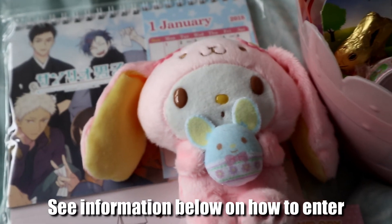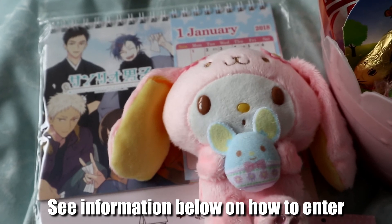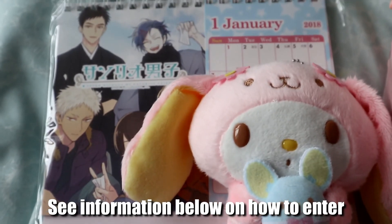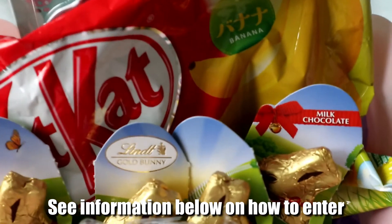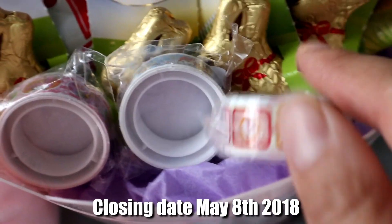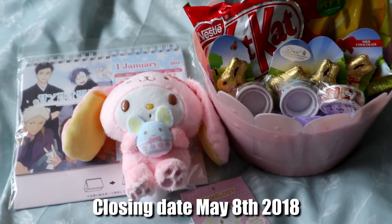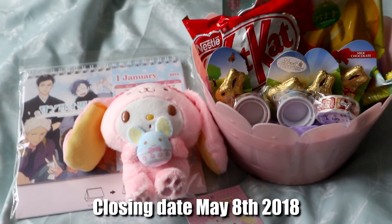Thank you so much for subscribing to our channel! As promised, we're doing an Easter giveaway — it is slightly late as it's just past Easter, but here are the goodies: a Sanrio My Melody Easter plush, a Sanrio Danshi calendar, My Melody plates, banana Easter Kit Kats, Lindt gold bunnies, and some Sanrio washi tapes. All you need to do is let us know why you subscribed to our channel, and make sure you follow our channel as well. Good luck!